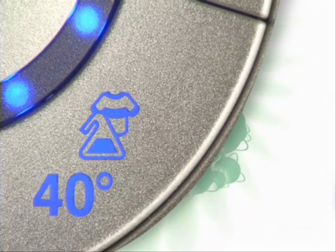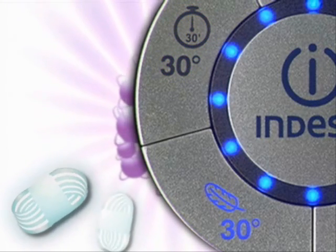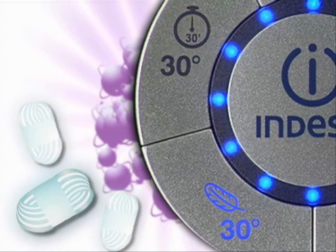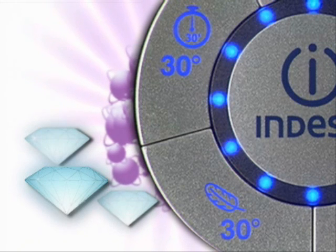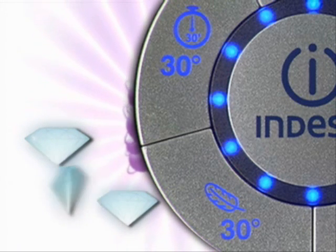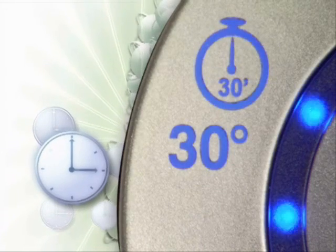Reduced creasing allows for quicker, easier ironing. Delicates with spin program at 30 degrees: specifically for woolens, it guarantees a gentle wash. Delicates without spin program at 30 degrees: by skipping the final spin cycle, it allows you to wash silk and your most precious fabrics. Fast wash 30 degrees: wash cottons and synthetics in 30 minutes at 30 degrees.